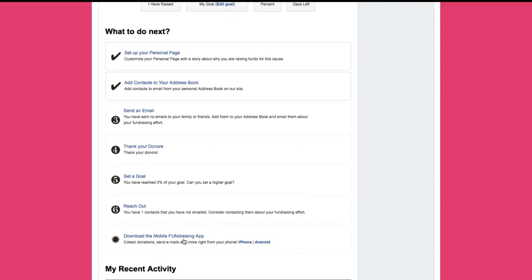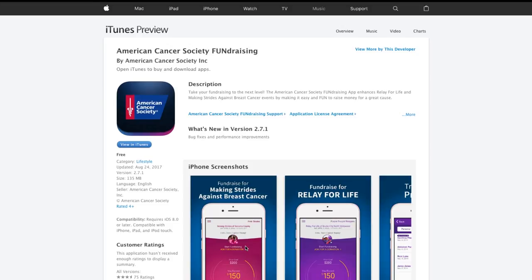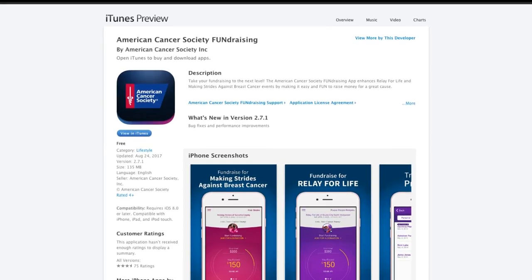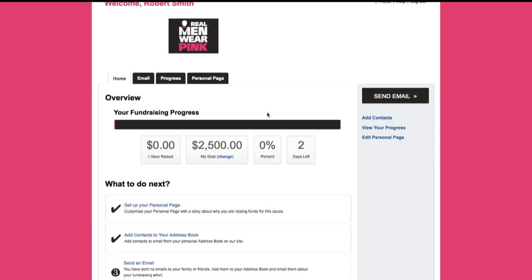In the dashboard you can also find a link to information about our mobile ACS fundraising app for iPhone and Android, to easily update your fundraising page, send emails, texts, and Facebook updates, and even accept credit card payments and checks right from your phone.